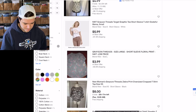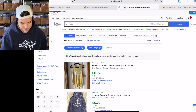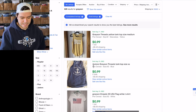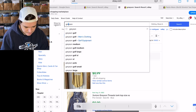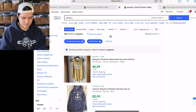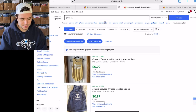3,600 listed — but for some reason eBay is adding in 'Grayson' with an A, so that's not helpful. But it is helpful because the next brand I wanted to show you was Grayson with an A.